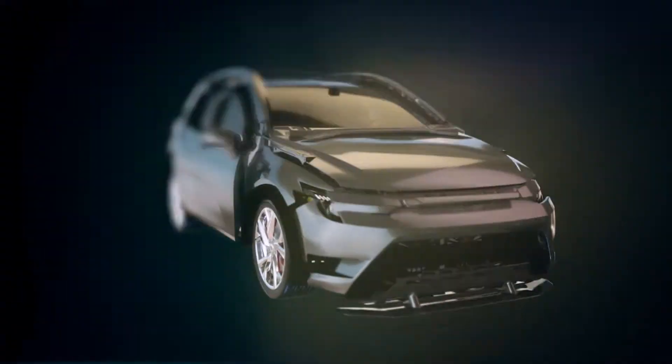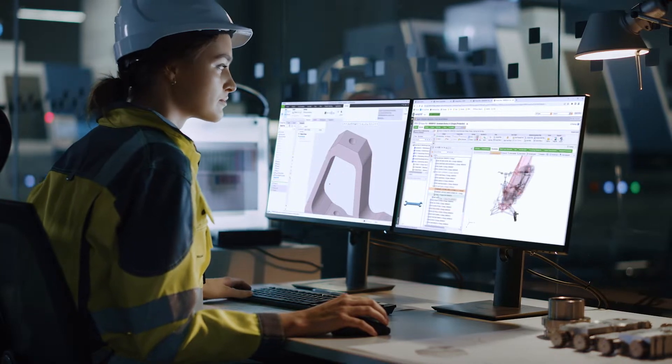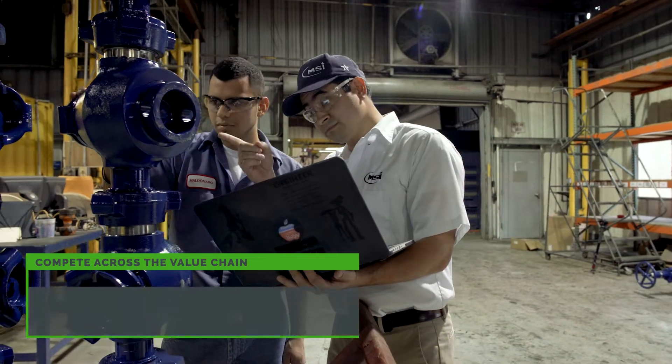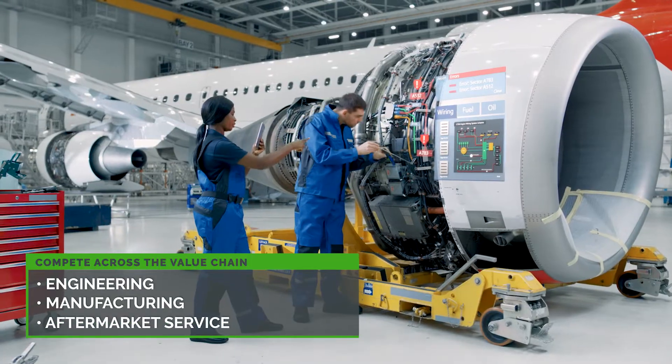At PTC, we create digital technology with purpose to give your business a competitive advantage across its entire value chain — from engineering, to manufacturing, all the way through to aftermarket service.